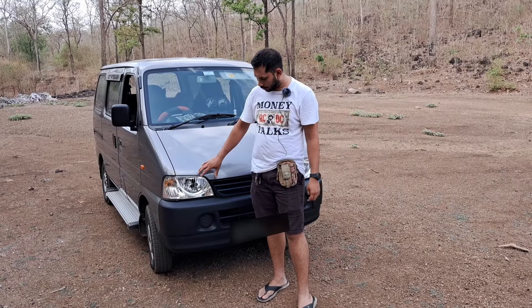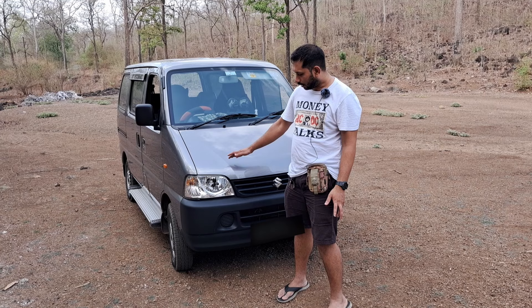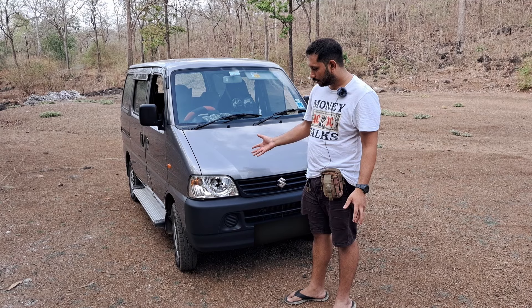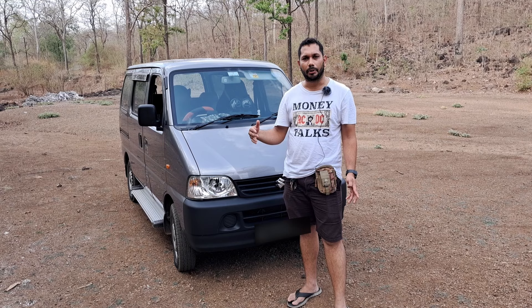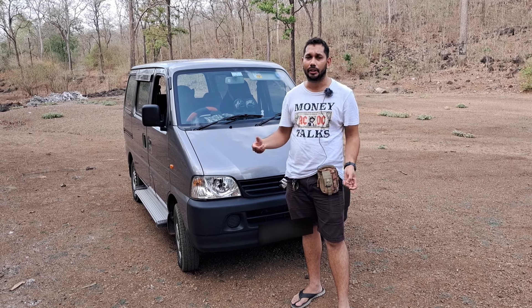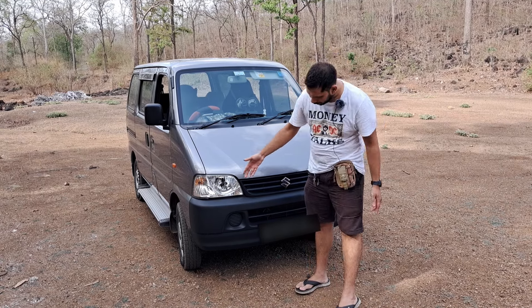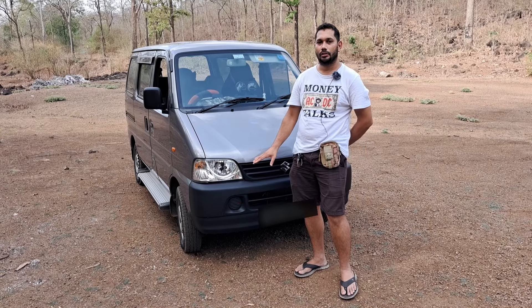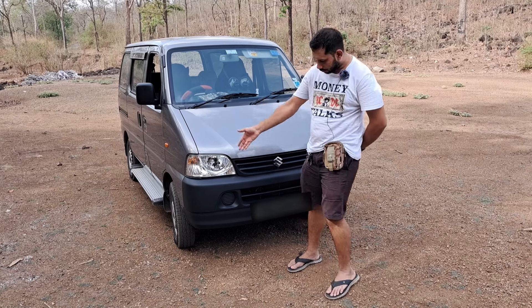Now let's talk about all the lights. There are no LEDs — it's all halogen-based. Very simple, plain, old-school technology. The brightness is average; I've driven cars with brighter headlights, but it's not dim either. There's a cutout for fog lamps, but in no variant do you get fog lamps included. You have to attach them as an accessory — the provision is given for that.